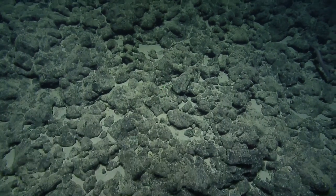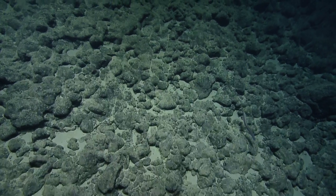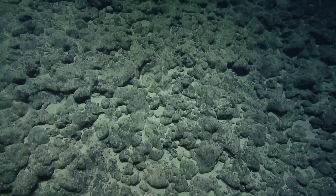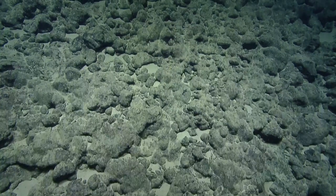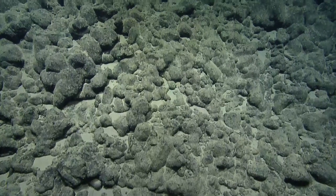Here's a little eel - there we go. Some fish now. That one's almost certainly a cutthroat eel in the synaphobranchid family, very common at these depths. They're actually pretty deep, but they'll be becoming more common as we get shallower.